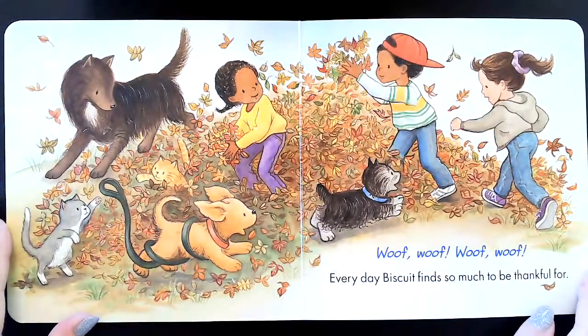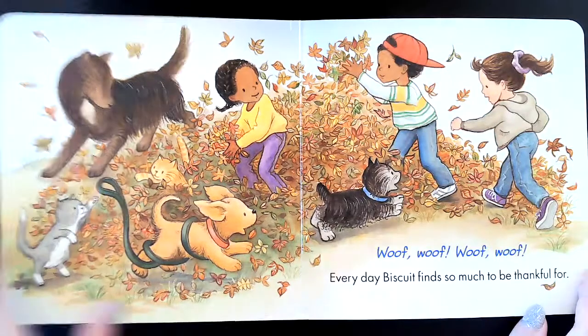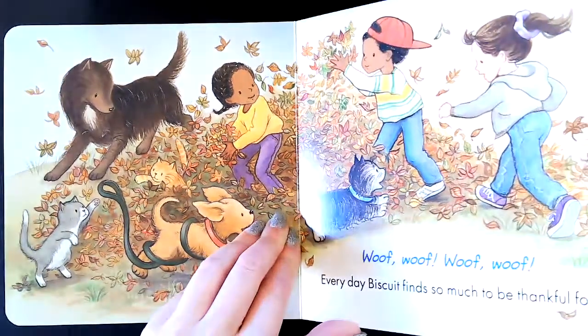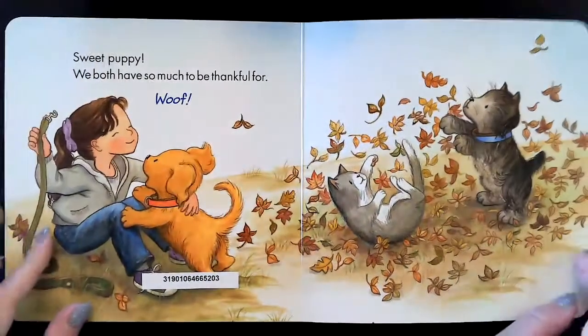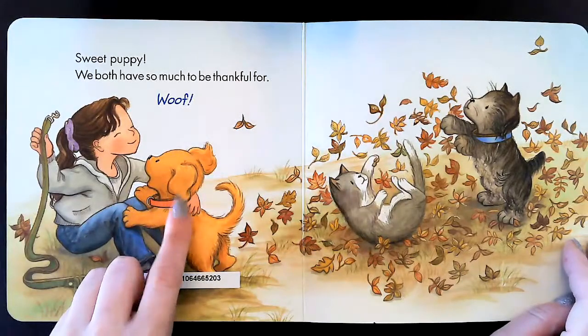Woof, woof, woof, woof. Every day, Biscuit finds so much to be thankful for. His friends and playing in the leaves. Sweet puppy, we both have so much to be thankful for. And Biscuit says woof.